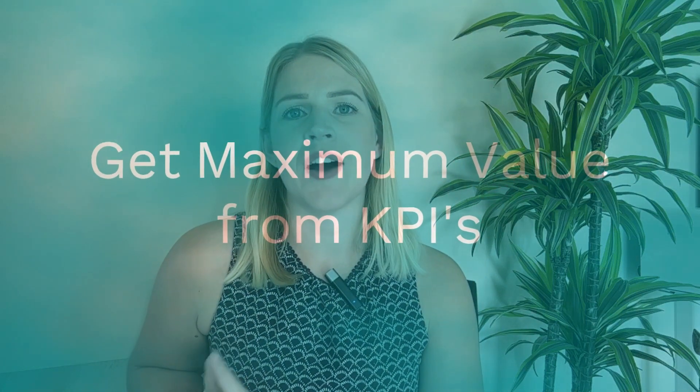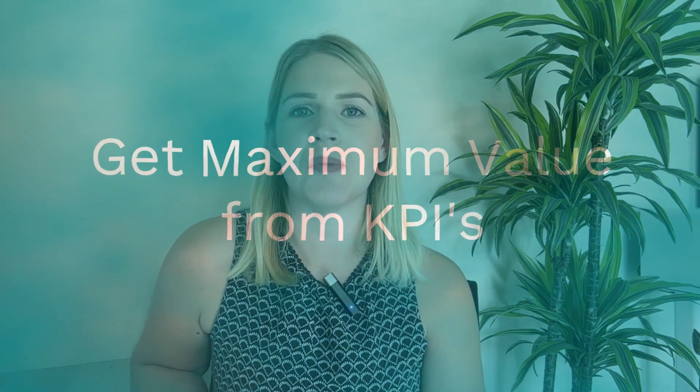So regardless of whether it's just you in your business right now or whether you've got a team around you, here are my three top tips for getting the most value out of KPIs to drive positive performance in your business.